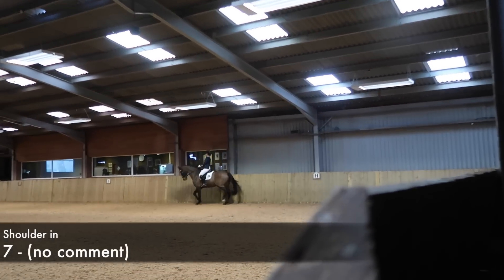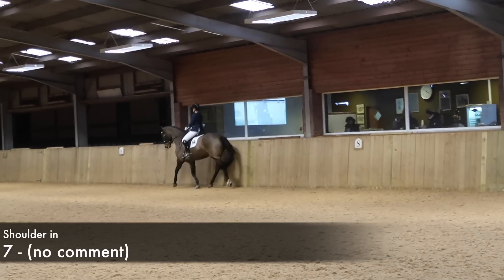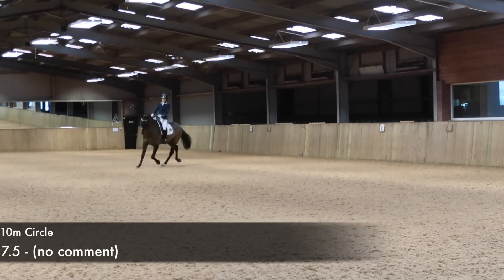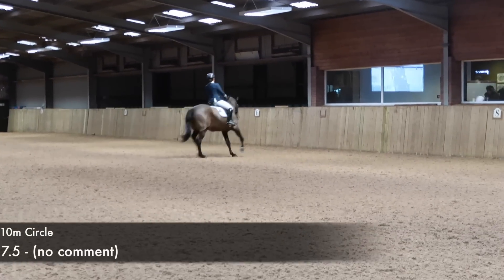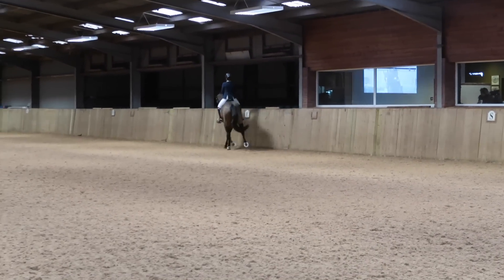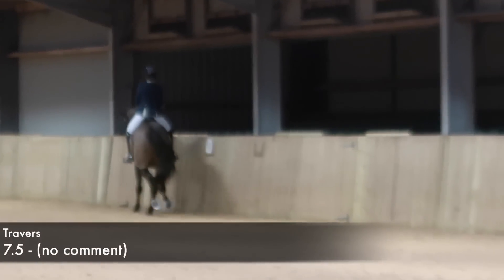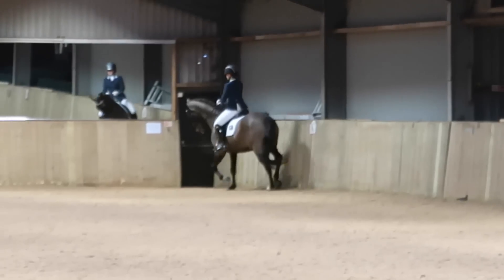Into the shoulder-in. To improve the balance in this, I always think about lifting that outside shoulder and it coming up and forwards. Going into the left 10-metre circle, I can remember exactly what I was thinking — last time I rode a left 10-metre circle it was just a little bit too small, so I was really strict on myself about being accurate. Then the travers again — he's really supple in this, which is nice. I was happy with that.